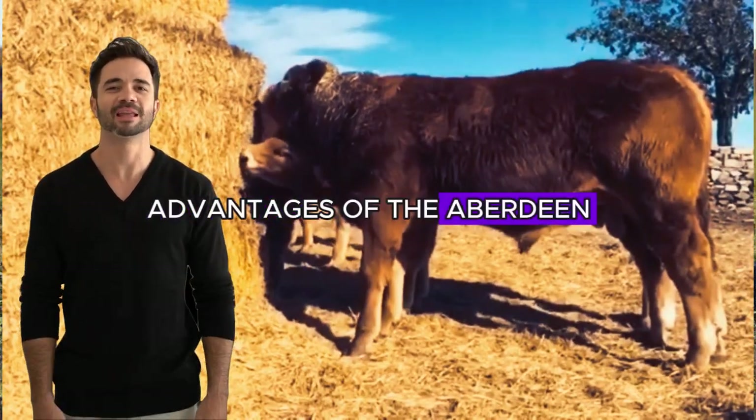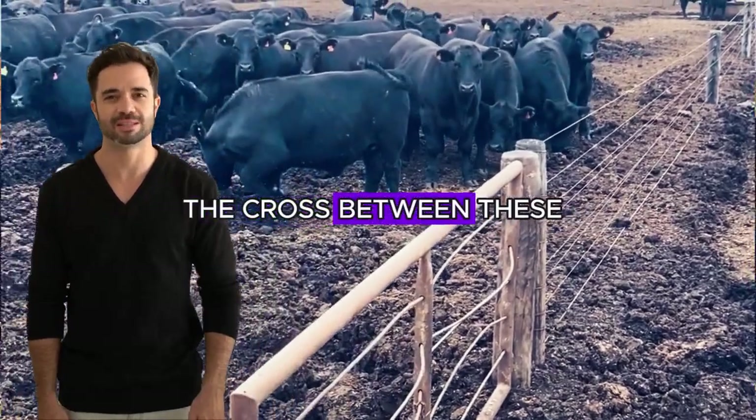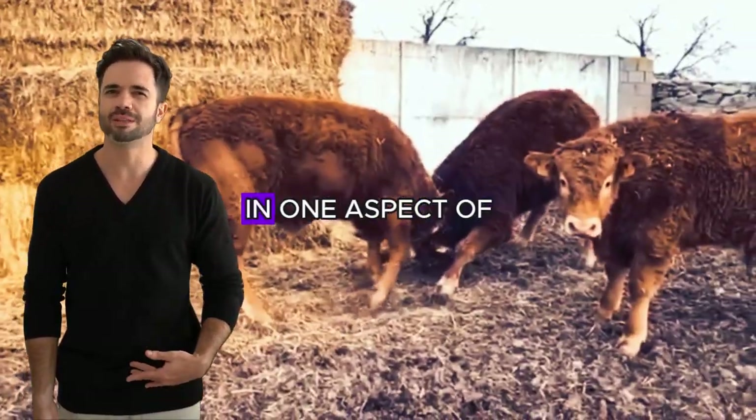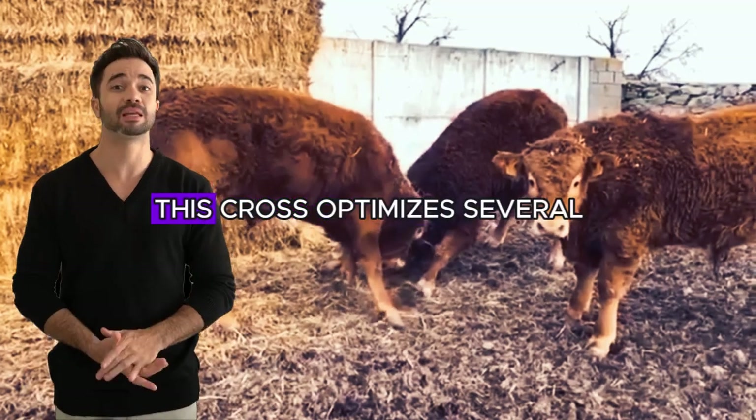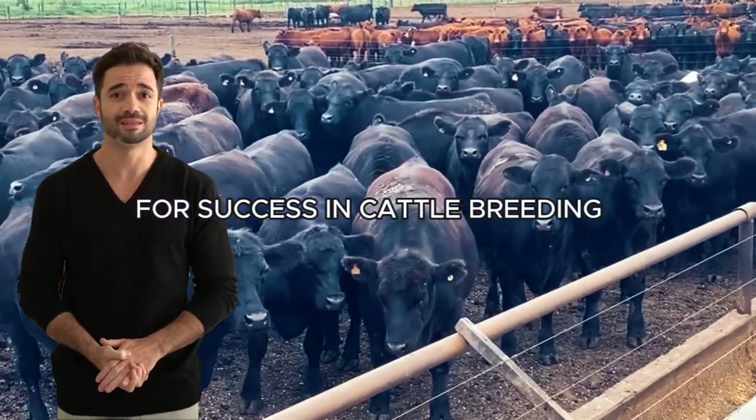The cross between Aberdeen Angus and Limousin is not just a blend of characteristics — it is a powerful synergy that brings impressive benefits to both farmers and consumers, from improved profitability on livestock farms to superior quality meat products. When we talk about the cross between these two breeds, we're not just discussing a simple improvement in one aspect of livestock production. This cross optimizes several key factors for success in cattle breeding.